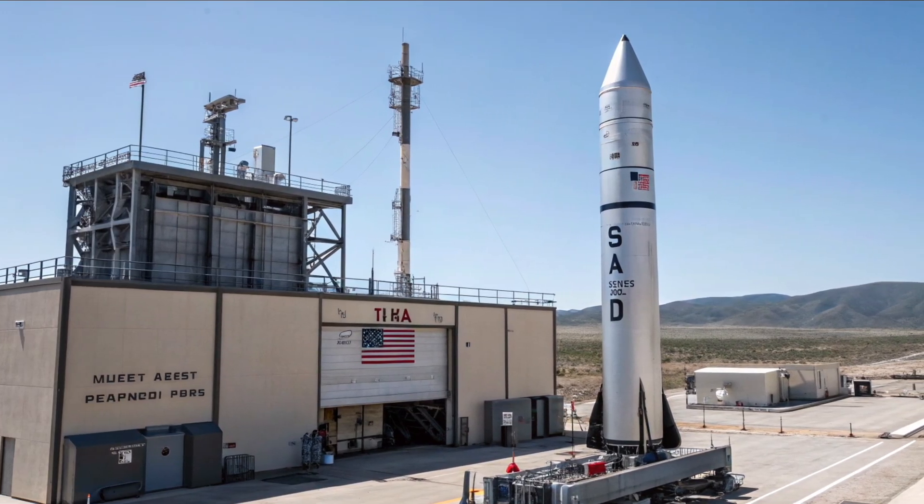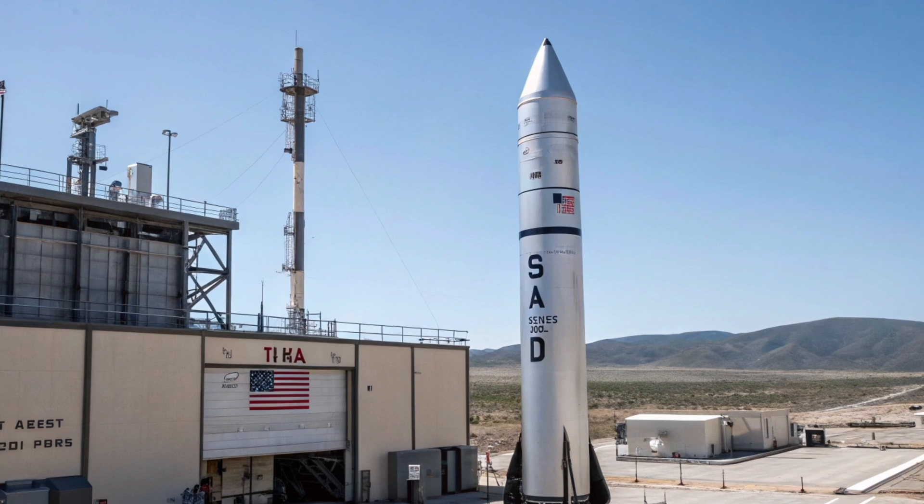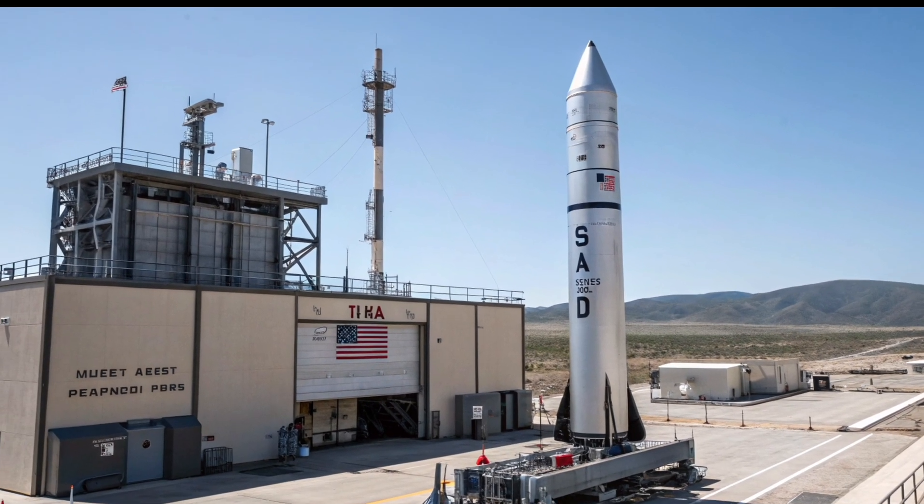Welcome to International Auto Reviews, where we don't just explore cars, bikes, and aviation tech, but also the most groundbreaking defense technology shaping tomorrow.